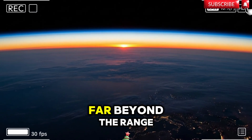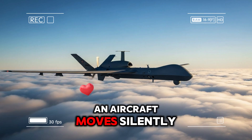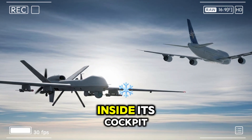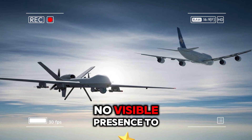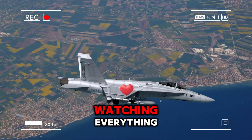High above the Earth, far beyond the range of conventional air defenses, an aircraft moves silently through the upper atmosphere. There is no pilot inside its cockpit, no radio chatter, and no visible presence to those below. Yet this aircraft is watching everything.